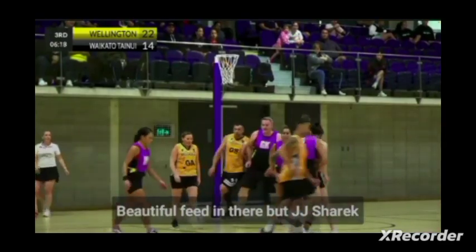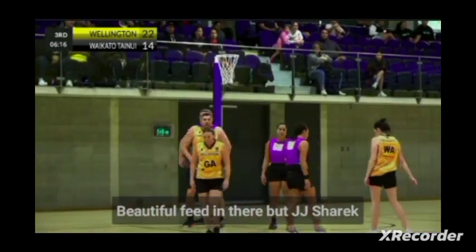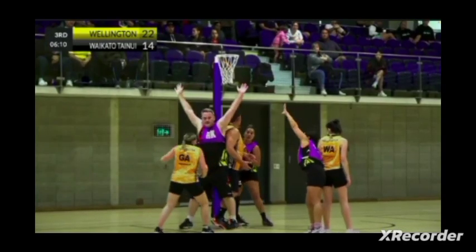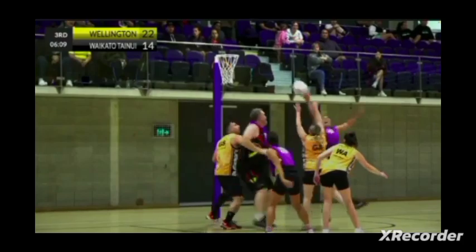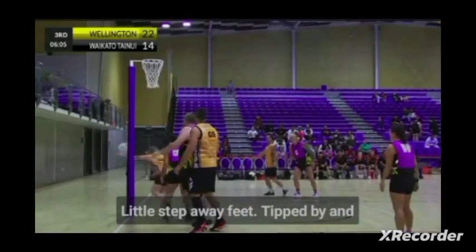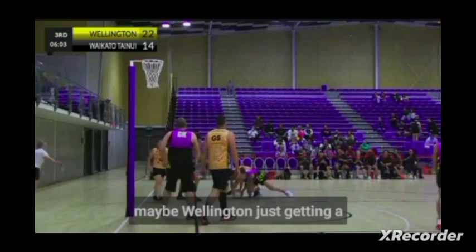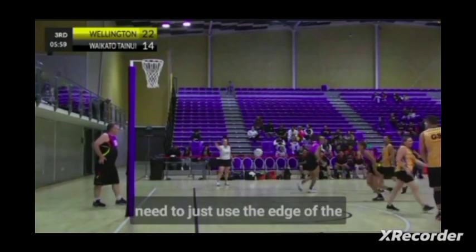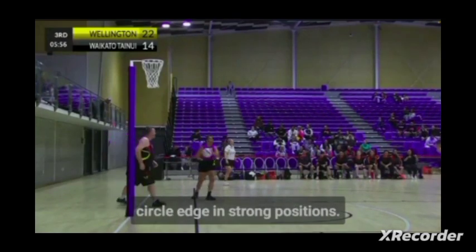Waikato centre JJ Sharrick going offside means that Wellington get a free pass inside the circle. A little step-away feed, tipped by Waikato. Maybe Wellington is getting a little bit cute here — I think they need to just use the edge of the circle. They had two mid-quarters on the circle edge in strong positions.